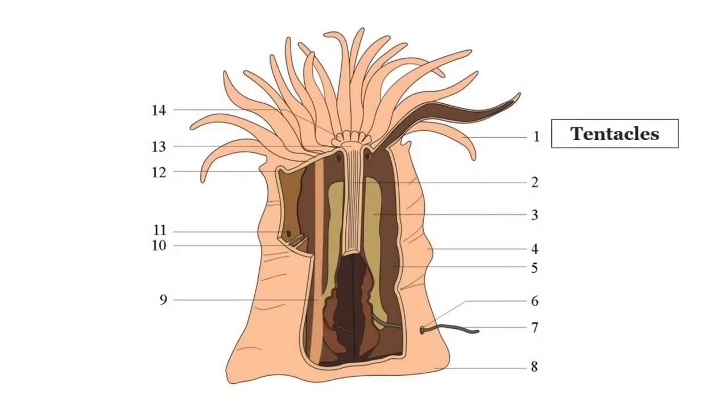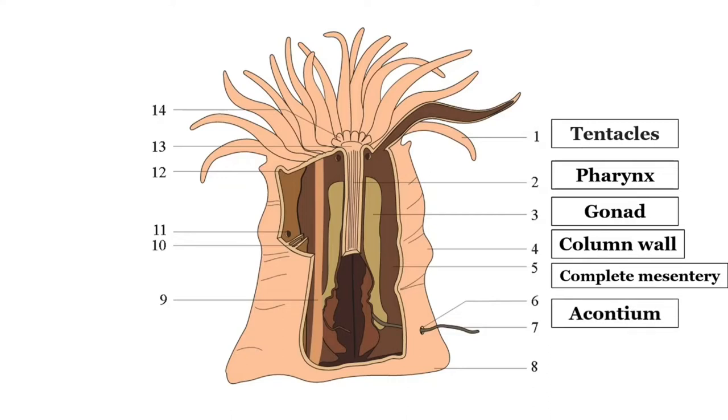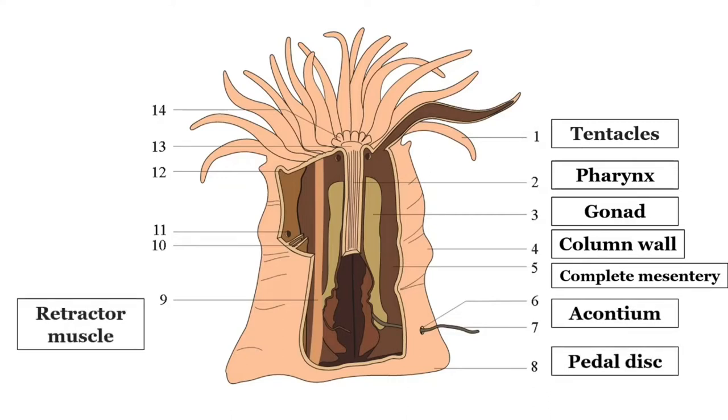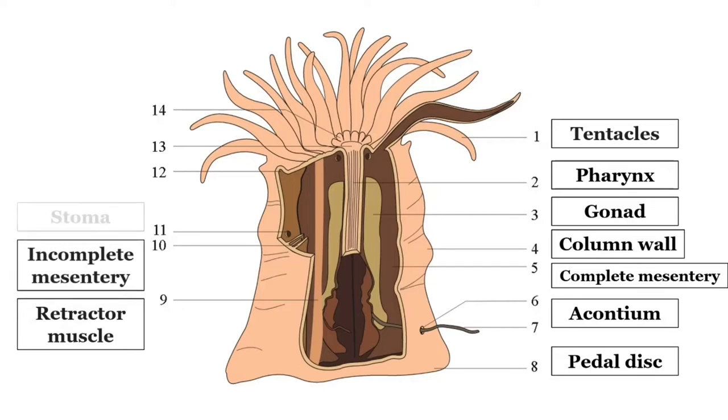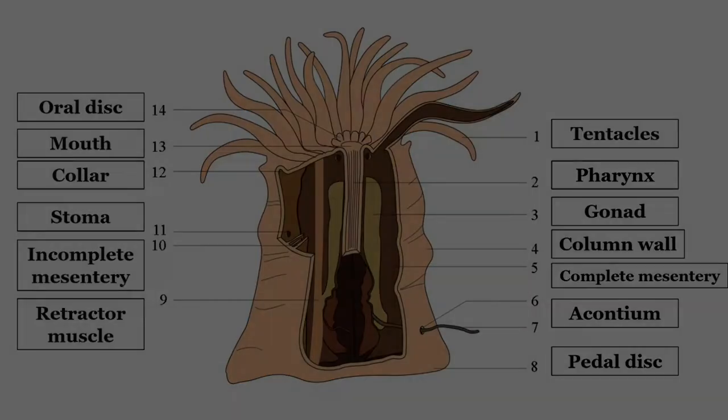A typical sea anemone is a sessile polyp, attached to the surface beneath it by an adhesive foot, called a basal or pedal disc, with a column-shaped body topped by an oral disc. Most are from 1 to 5 cm (0.4 to 2.0 inches) in diameter, and 1.5 to 10 cm (0.6 to 3.9 inches) in length.